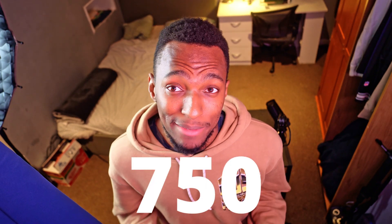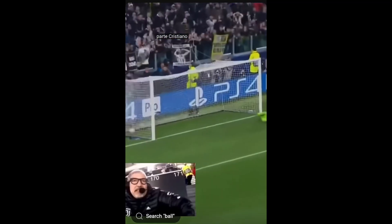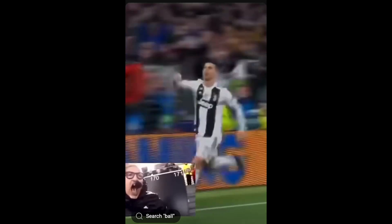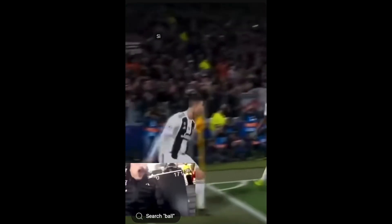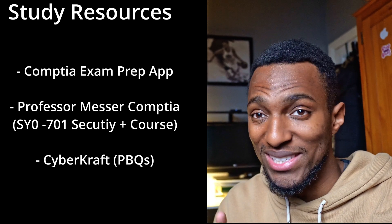I have just finished my exam and this is the moment of truth. The passing score for the Security Plus is 750 — and you're not going to believe this, but my score is 775. Against all odds, I've managed to pass this exam in just 48 hours. I really didn't think I was going to. Here is a list of all the resources I used to pass the exam — they will all be linked in the description.